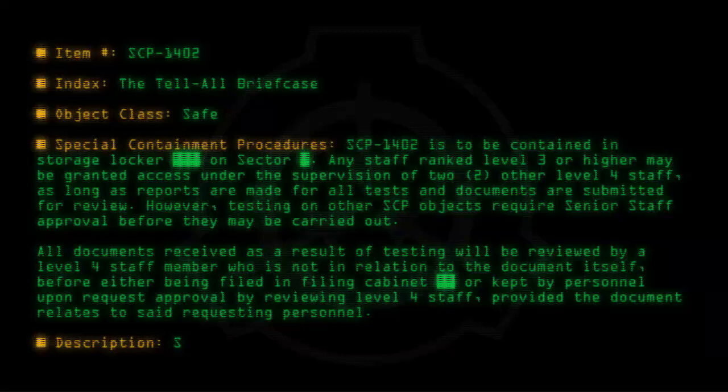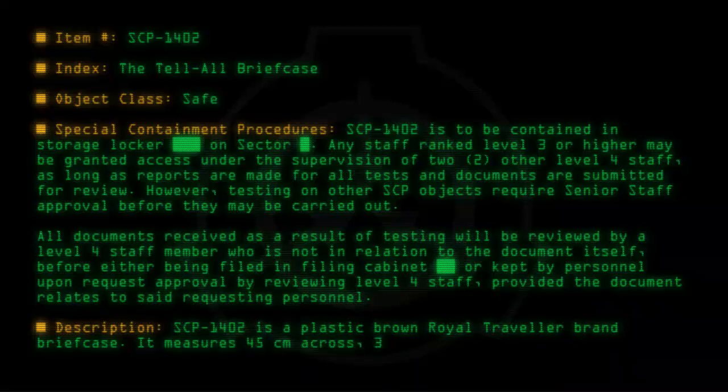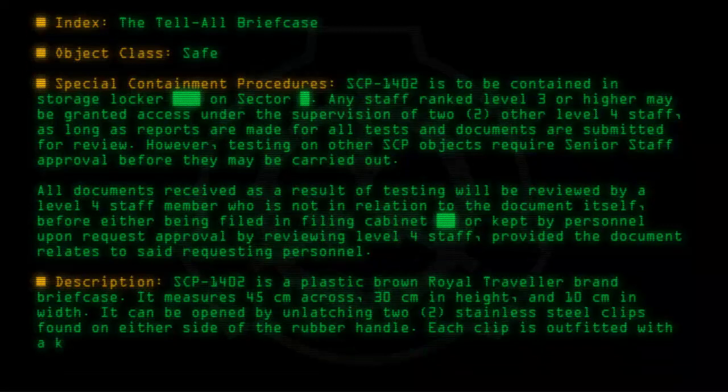Description: SCP-1402 is a plastic brown Royal Traveller brand briefcase. It measures 45 cm across, 30 cm in height, and 10 cm in width. It can be opened by unlatching two stainless steel clips found on either side of the rubber handle. Each clip is outfitted with a key lock, yet the key has so far not been found.